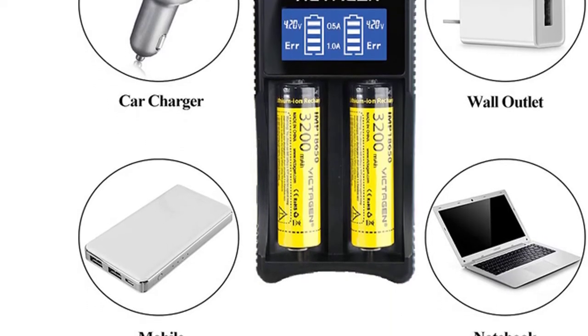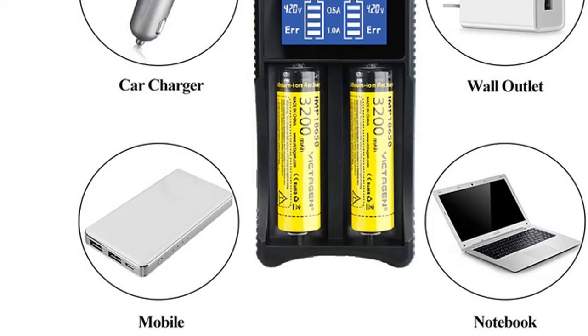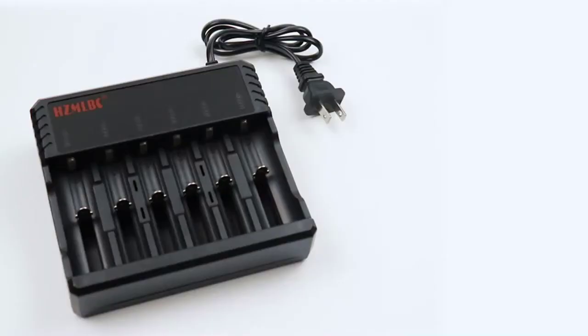Unplug the power source when not in use. Don't disassemble, modify, or short-circuit the battery and charger.